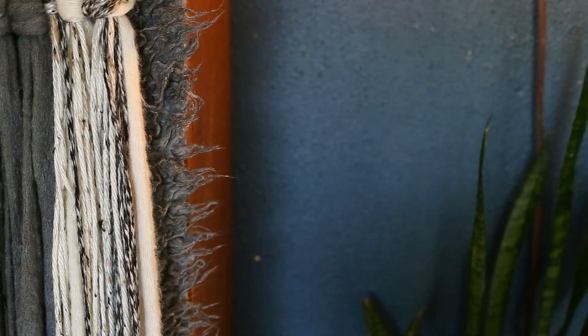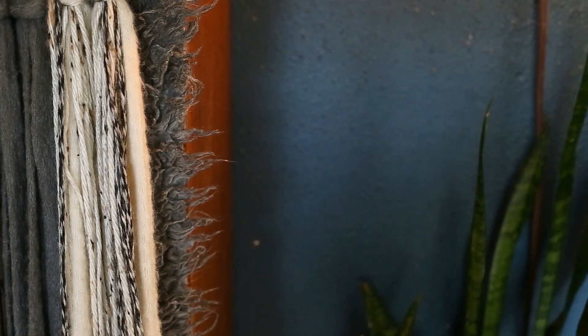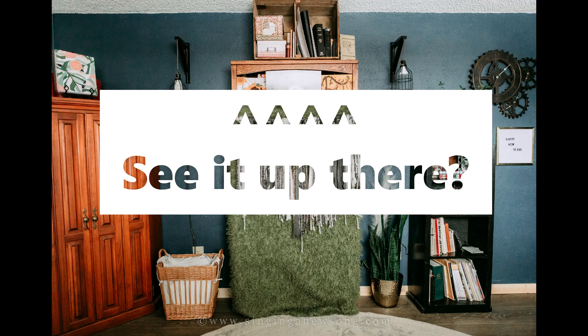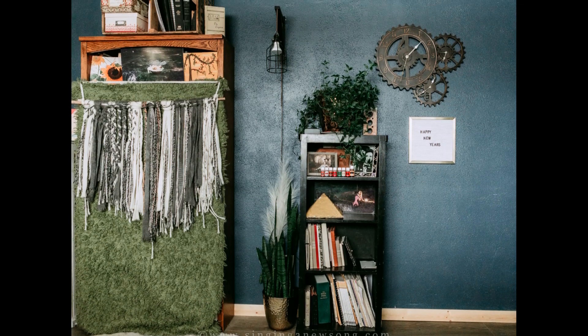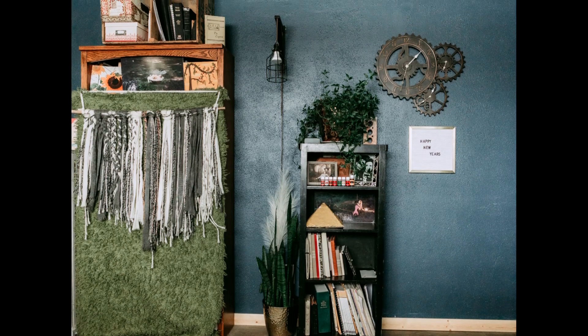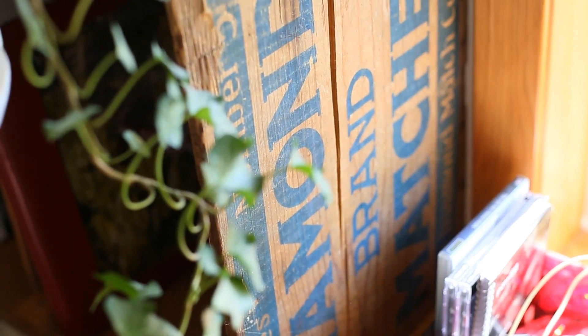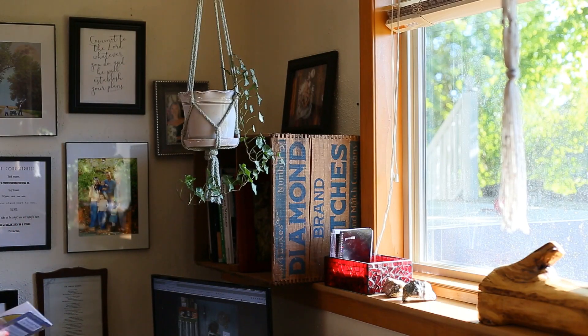If you saw my office tour blog post, you might remember that this box up here was not here before. It was actually on the tall wooden bookshelf against the back wall — I just kind of shoved it there when we moved in because I didn't know where else to put it. This box is really special to me. This is something you definitely would have found in a true Bohemian's home during the twenties and thirties because it would be repurposed. It's a very old diamond matchbox and I love the vintage vibe and writing down the side.